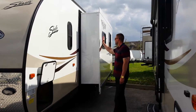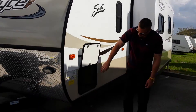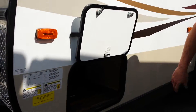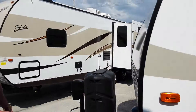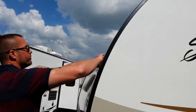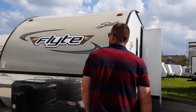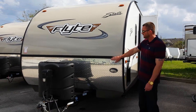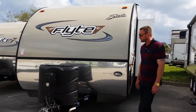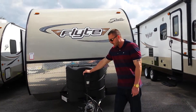It comes with a big super slide and pass-through storage. As we walk around to the front, you're going to get a nice rounded dome front fiberglass, which gives you a lot less drag when you're pulling. Nice high-finished diamond plate. Big tanks. Power tongue jack.